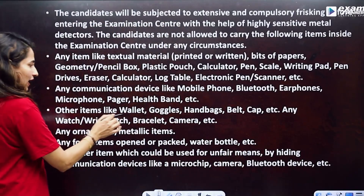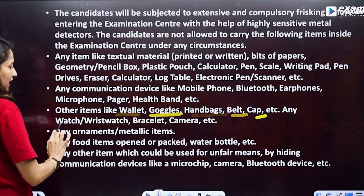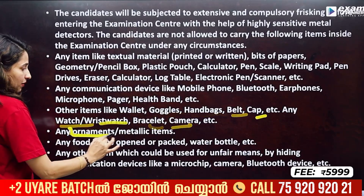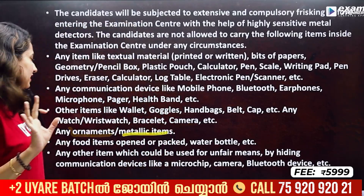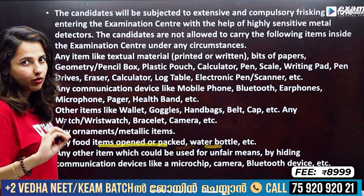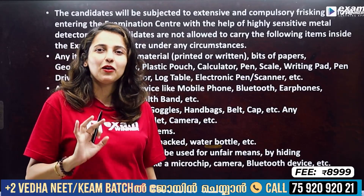Other items like wallet, goggles, handbag, belt, cap, wristwatch, bracelet, camera, any ornaments, metallic items are not allowed. Any food items, opened or packed water bottles — if you have any of these, there will be an issue.